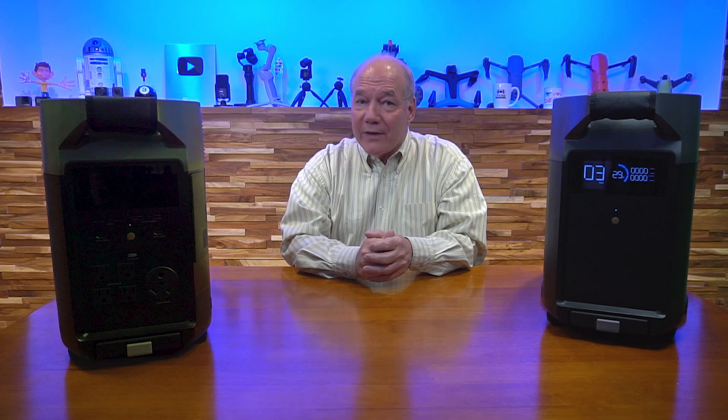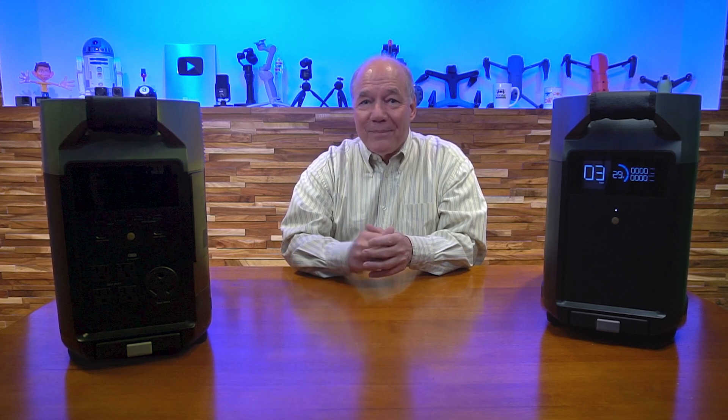That's pretty much all I had for today. Thanks an awful lot for watching, and until next time, stay nerdy.